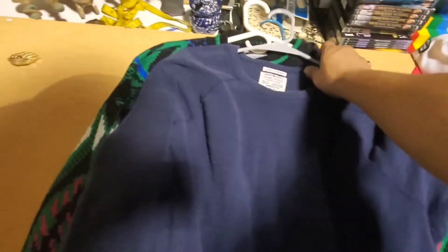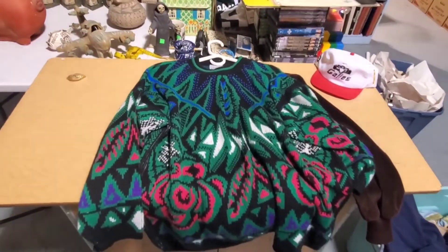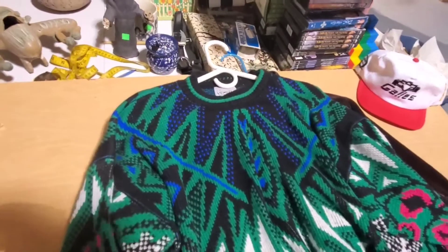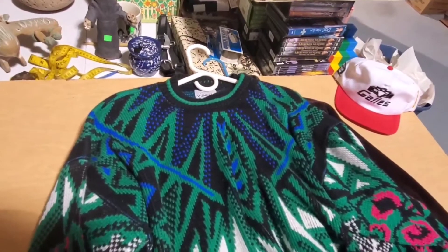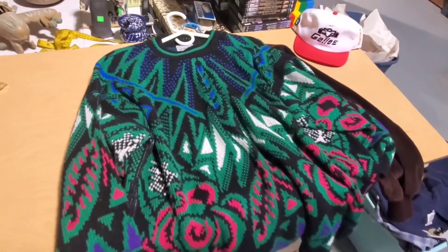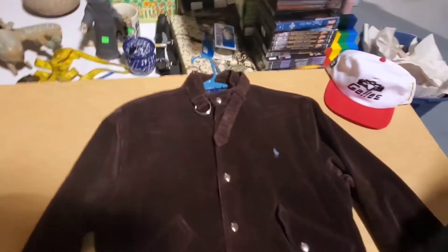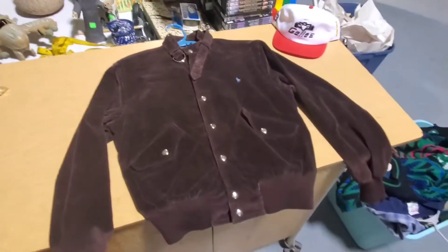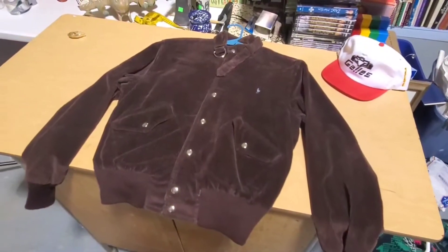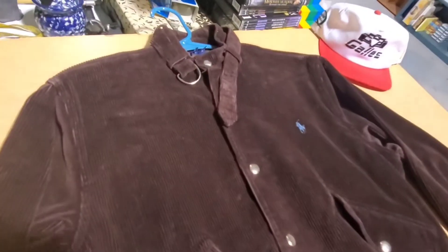This cool sweater romper — I've been sending out offers for the last couple weeks at $30. Someone came in and bought it. It was on sale at $35.99, so glad that's leaving. And there's this, which is just smooth — it's a Polo Ralph Lauren corduroy cafe racer jacket.